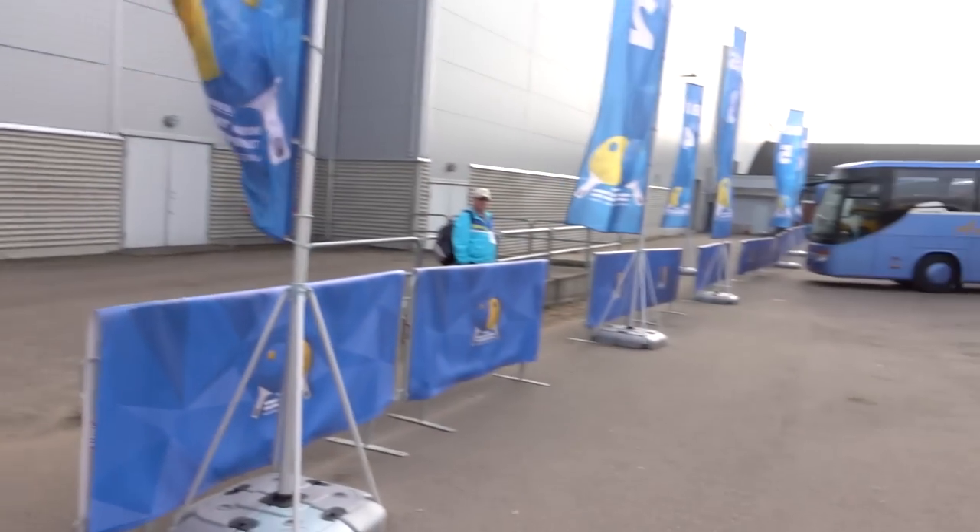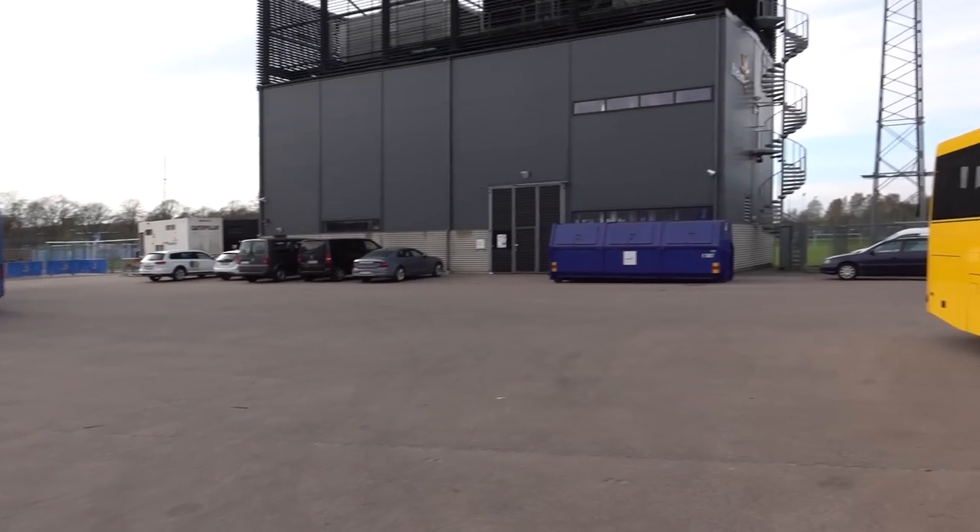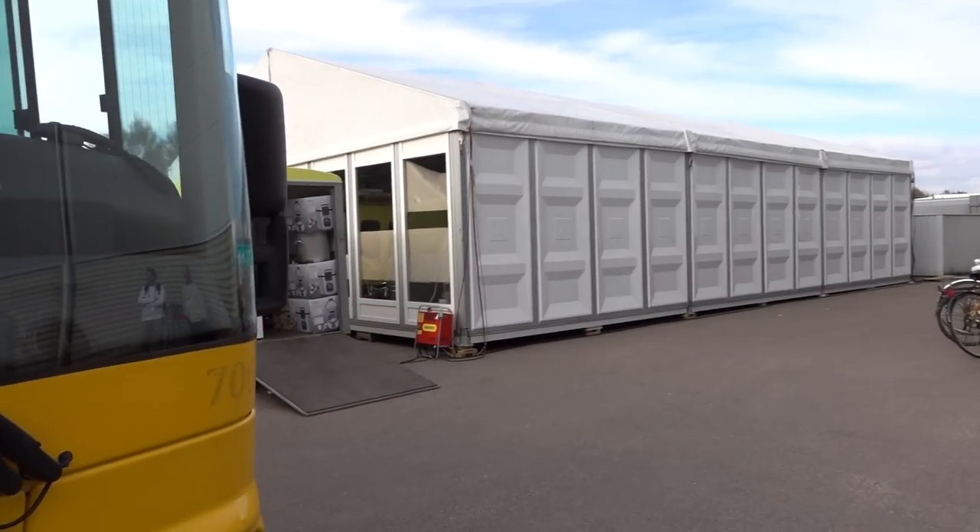Hey Max, how are you doing? I'm good. First day of the tournament, so a little bit busy, but this is so much fun. Here's where the buses arrive with all the players and coaches and so on, on the back of the venue.